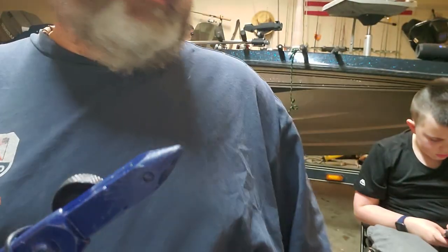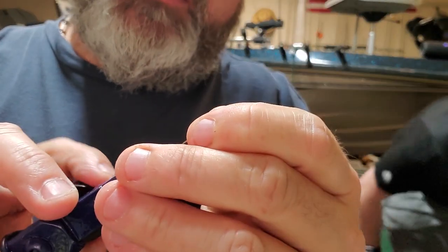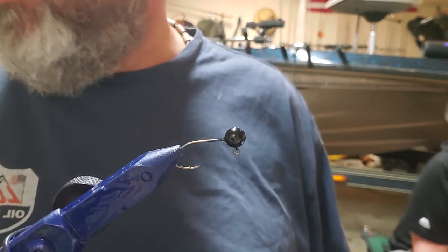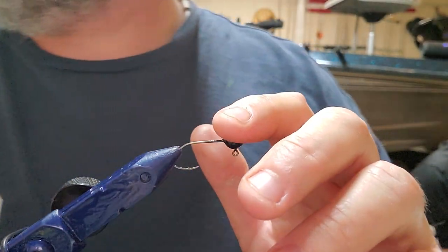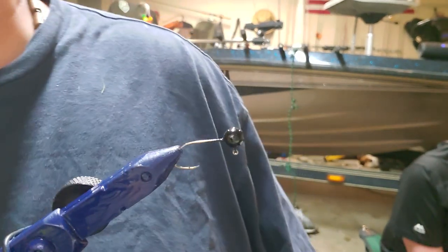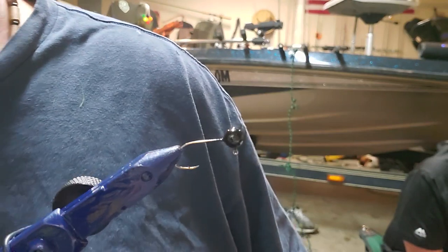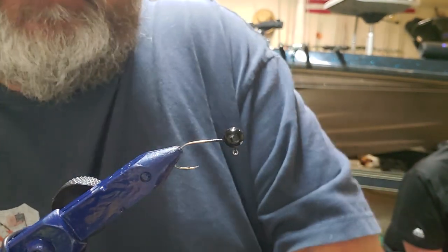We're back at it, got a couple more I want to tie up for Dave Selby — Big Dave Fishin on YouTube. He's got an Instagram page, check him out. I'm gonna do a couple of these bumblebee colors: black and yellow, some black feathers, some yellow feathers, black eighth-ounce jig head from Patriot Baits, number four sickle hook. Like I said, we're gonna start out with the black jig head.